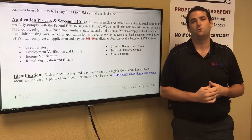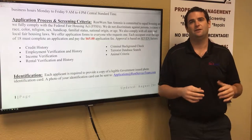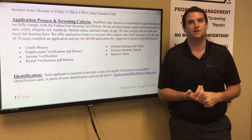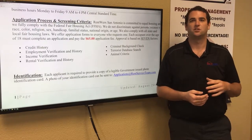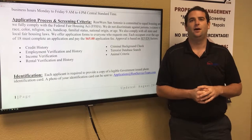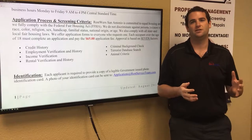One thing not even listed on our criteria is that we do a social media check. We'll look at social media accounts to find out if there's a pet you haven't told us about or a significant other living with you who hasn't been listed. We have a great tenant screening process to ensure only quality tenants get into your home.